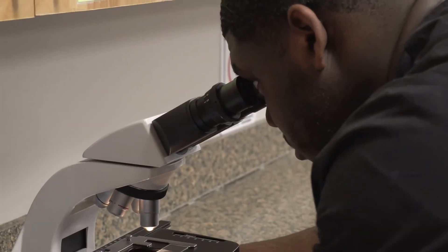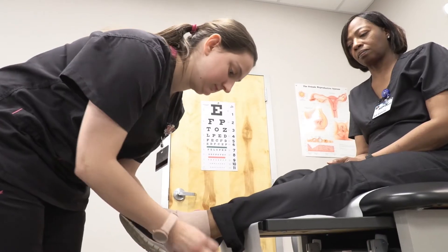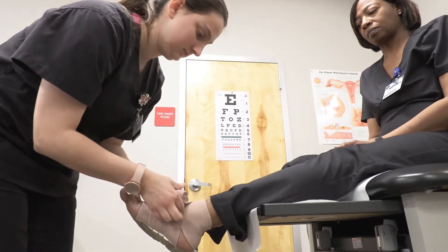My teacher, she explains everything that you could imagine perfectly to the T. And it's up to you to want to learn what you want to learn in the classroom.